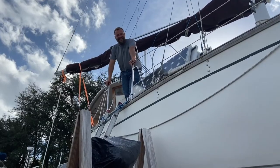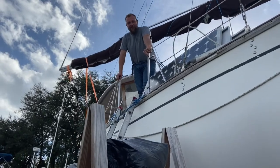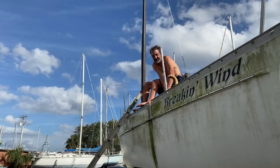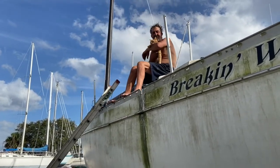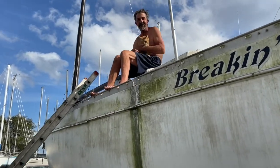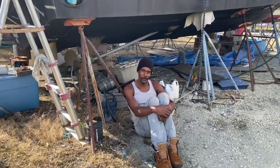We also met some great people. What's your name? My name is Chris. Where are you from? I'm from Cape Town in South Africa. I'm Franco — I was born and raised in New York. And this is my cat, Oliver. And this is my boat, Breaking Wind.